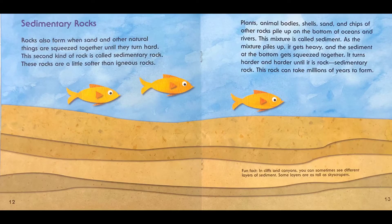Sedimentary rocks. Rocks also form when sand and other natural things are squeezed together until they turn hard. This second kind of rock is called sedimentary rock. These rocks are a little softer than igneous rocks. Plants, animal bodies, shells, sand, and chips of other rocks pile up on the bottom of oceans and rivers. This mixture is called sediment. As the mixture piles up, it gets heavy and the sediment at the bottom gets squeezed together. It turns harder and harder until it is rock — sedimentary rock.